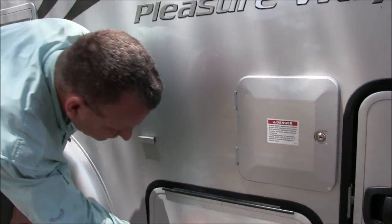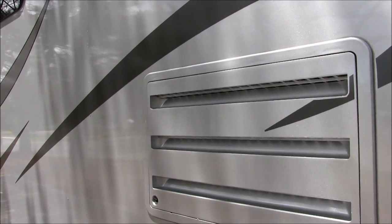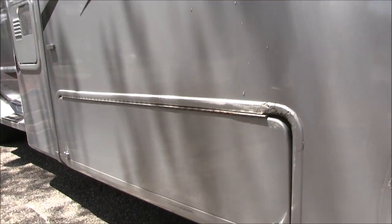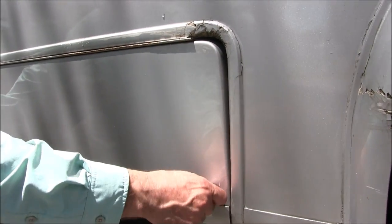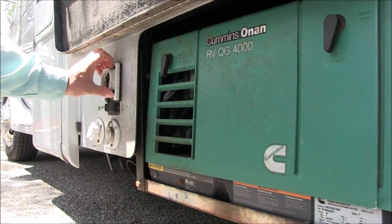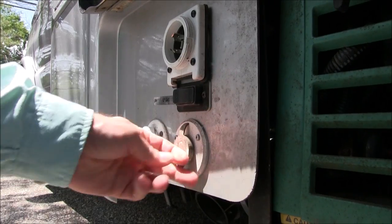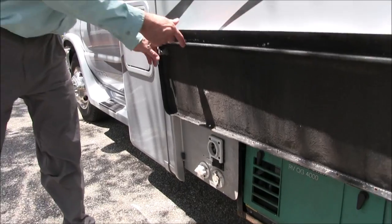There's the bridge vent and microwave vent. The previous owner ran into a bollard at a gas station, so be careful out there. Here we've got the generator, shore power hookup, cable TV hookup if you want that, and city water — all pretty handy.